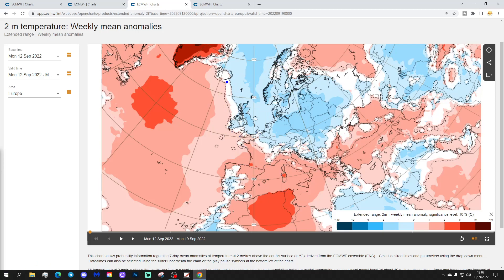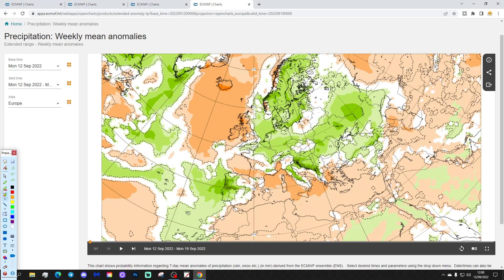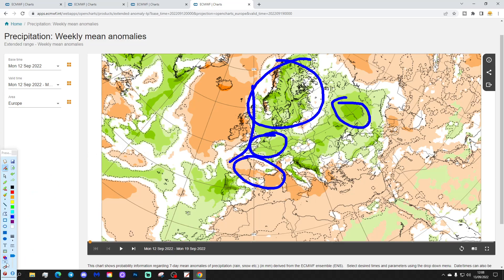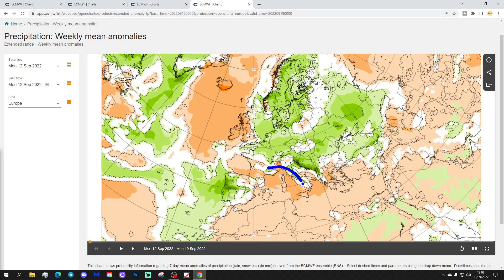Quite a cool week coming up across most parts of northern, central, western, and northeastern Europe. Precipitation-wise for week one, Europe's looking quite unsettled across much of Scandinavia and many parts of continental Europe as well, with above average rainfall from France right the way over towards the western side of Russia. It does go drier for the UK and Ireland, and dry weather continues into southern parts of France and the central bowl of the Mediterranean also looking relatively dry.